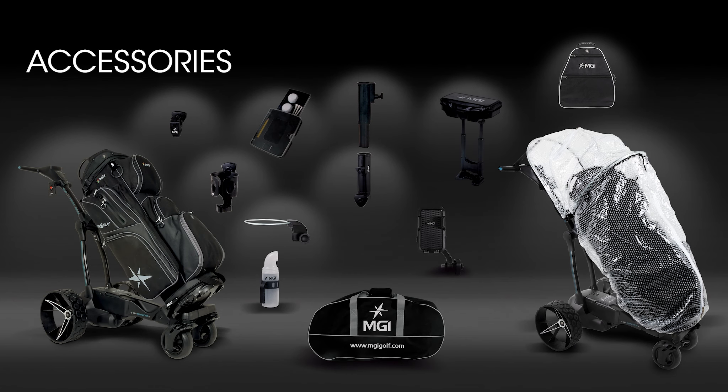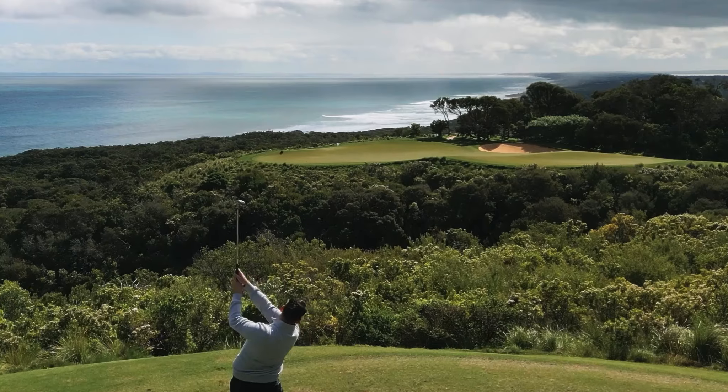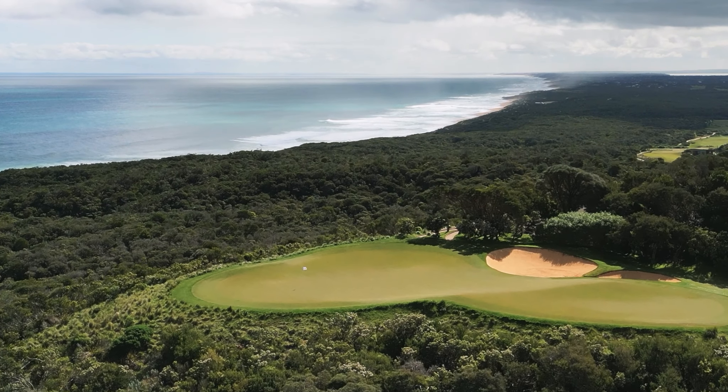Your experience with the AI Navigator GPS Plus will be enhanced by adding accessories including a seat, sand bucket loop, cooler bag and umbrella holder to name a few. The AI Navigator GPS Plus comes standard with a three year manufacturer's warranty. We pride ourselves on our after sales service with over 30 years of experience in golf.